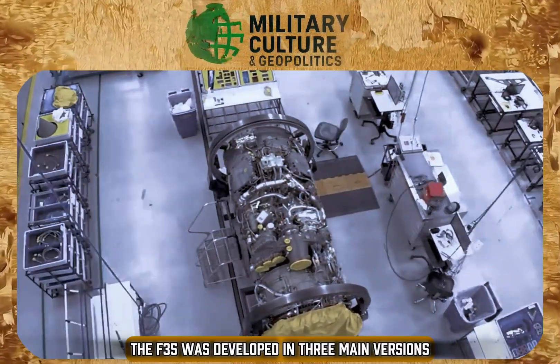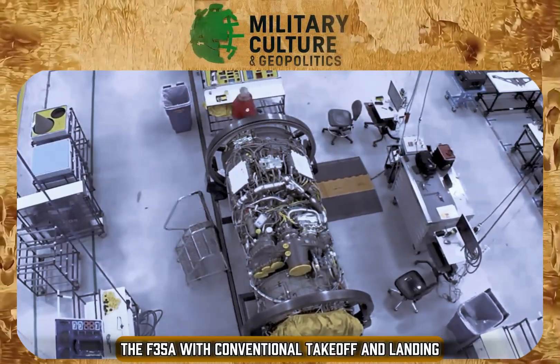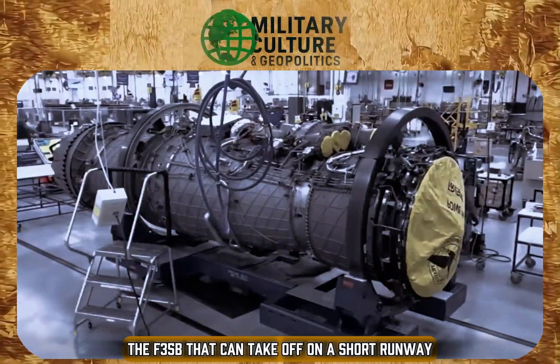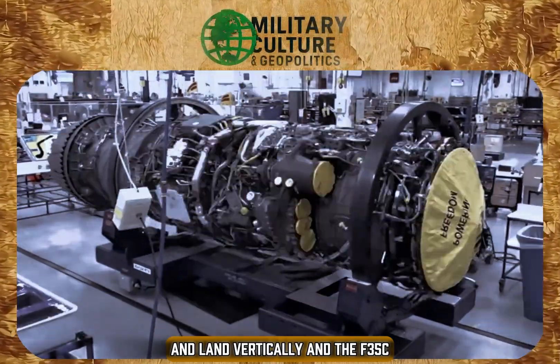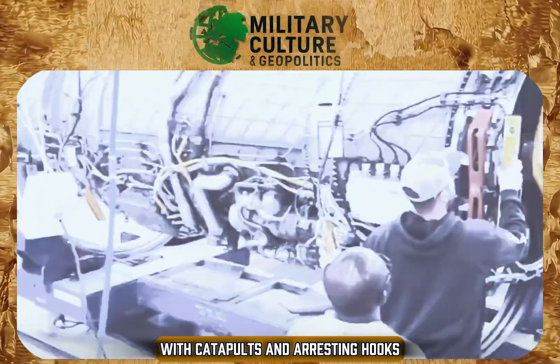The F-35 was developed in three main versions: the F-35A with conventional take-off and landing, the F-35B that can take off on a short runway and land vertically, and the F-35C designed for operations on aircraft carriers with catapults and arresting hooks.